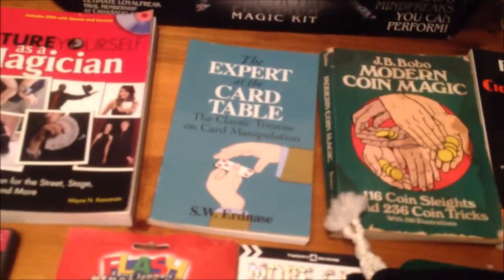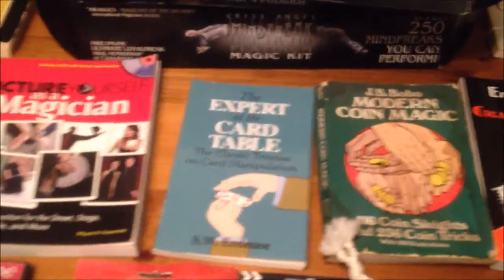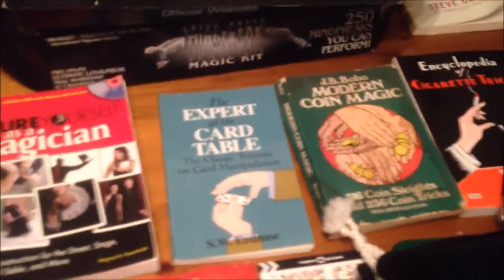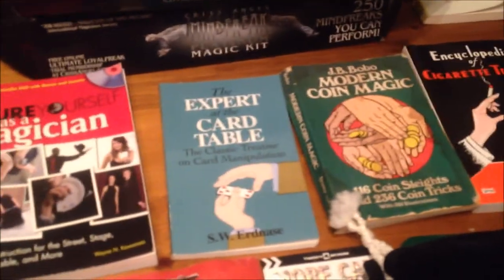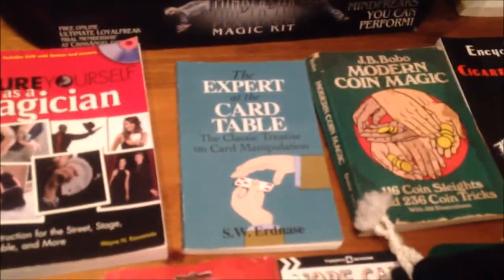Expert at the Card Table has absolutely baffled me. I attack it every few weeks, get decently far in, and it's just so much information — you can't possibly sit down and go through the whole thing in any short amount of time. This is going to take months and years to learn.